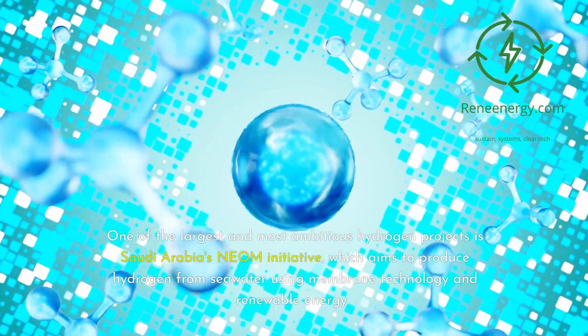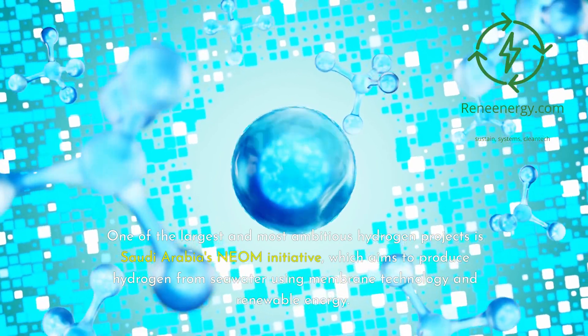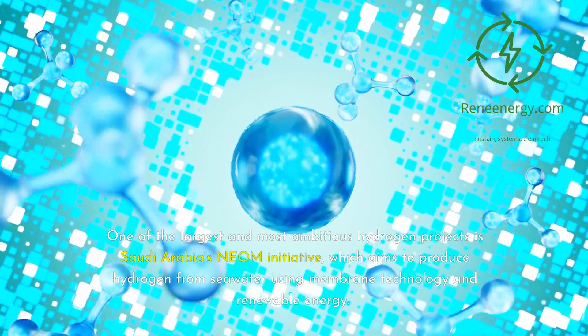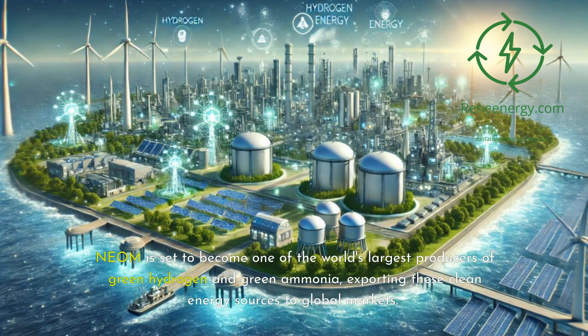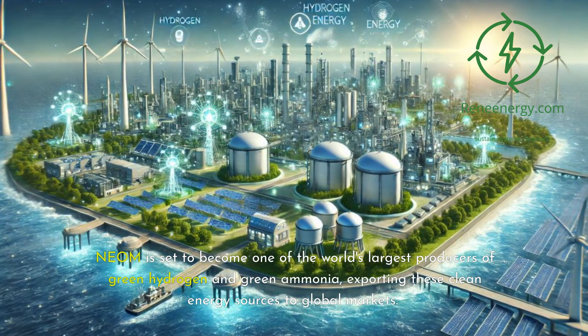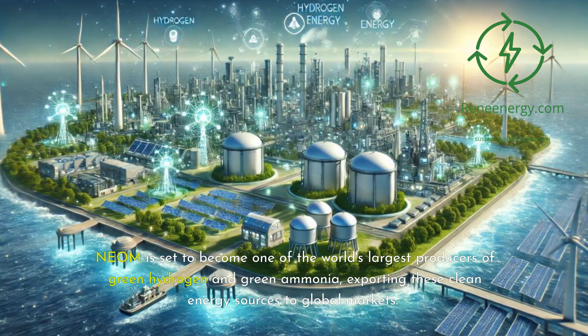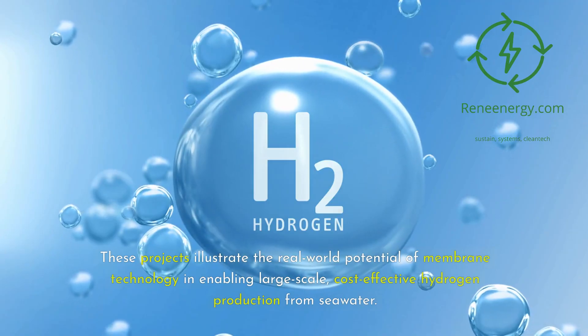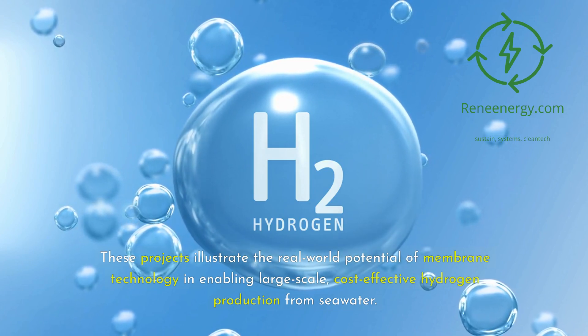One of the largest and most ambitious hydrogen projects is Saudi Arabia's NEOM initiative, which aims to produce hydrogen from seawater using membrane technology and renewable energy. NEOM is set to become one of the world's largest producers of green hydrogen and green ammonia, exporting these clean energy sources to global markets. These projects illustrate the real-world potential of membrane technology in enabling large-scale, cost-effective hydrogen production from seawater.